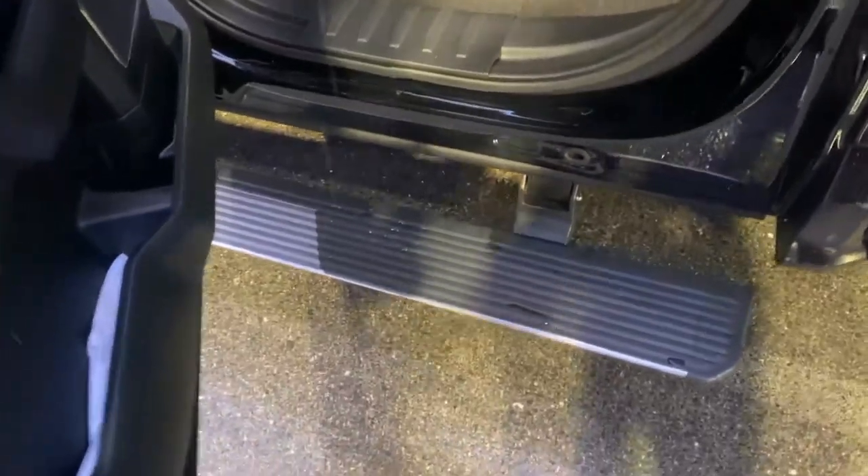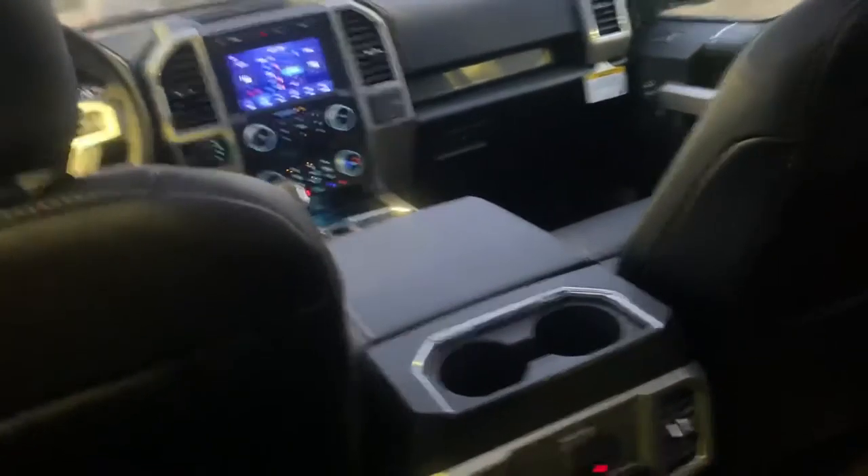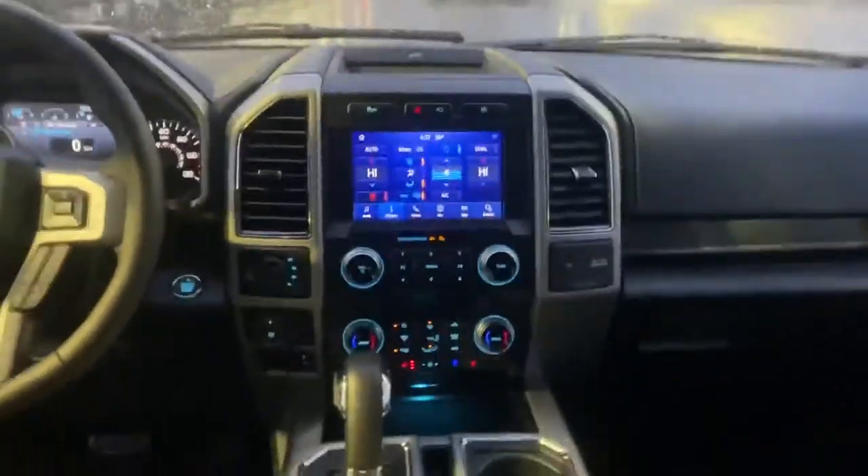Just put my hand in — it unlocks the door and the running boards come right out. Step inside — I'm about 6 feet tall, no issues getting back here whatsoever. I also have a heated second row seat, and at the front I have just about every option.